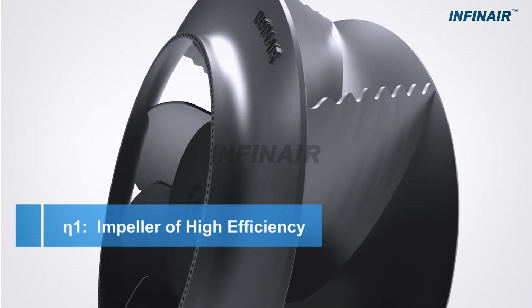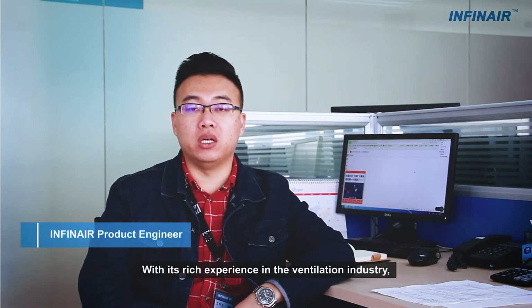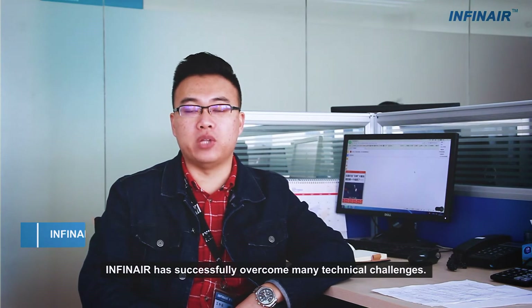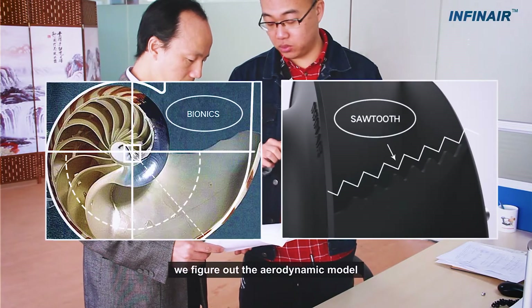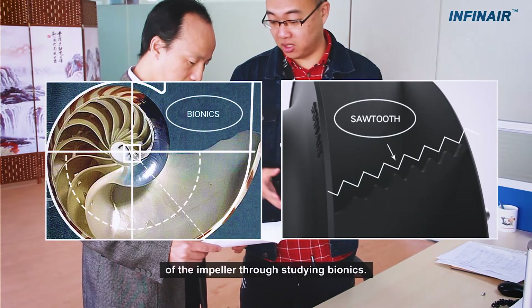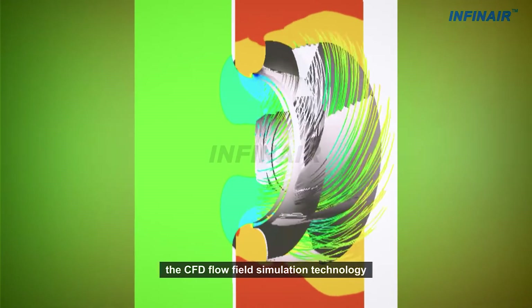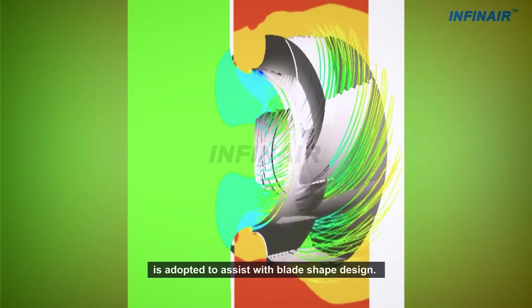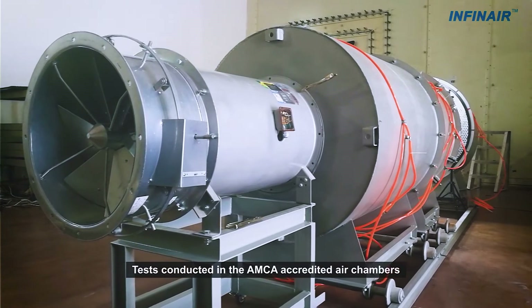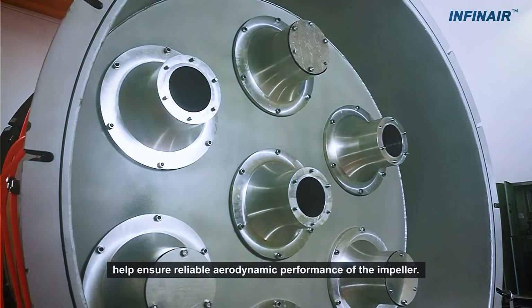ETA-1 Impeller of High Efficiency — Infinear Bionic Aerodynamic Technology: With rich experience in the ventilation industry, Infinear has successfully overcome many technical challenges. In designing Infinear EC fans, we derive the aerodynamic model of the impeller through studying bionics. CFD flow-field simulation technology is adopted to assist with blade-shape design, and tests conducted in EMCA-accredited air chambers help ensure reliable aerodynamic performance of the impeller.